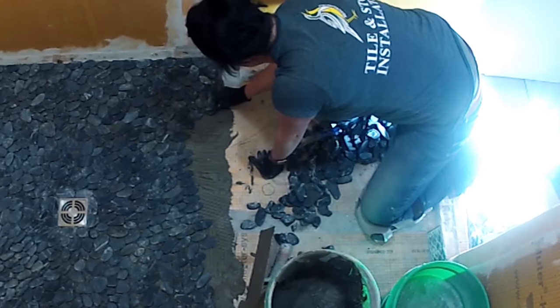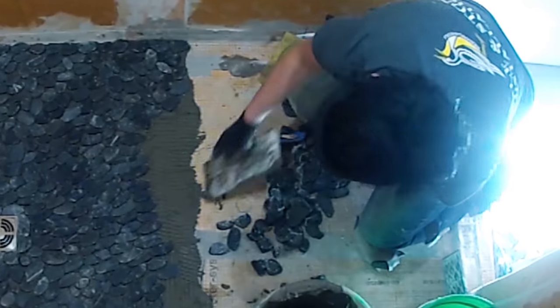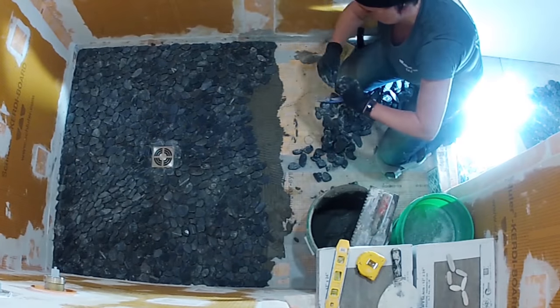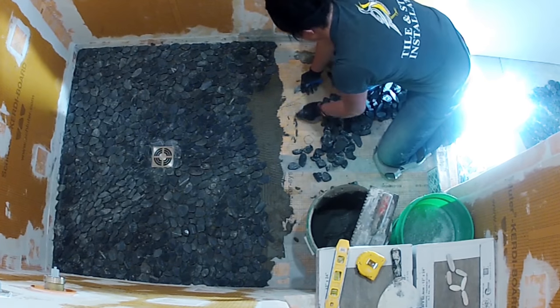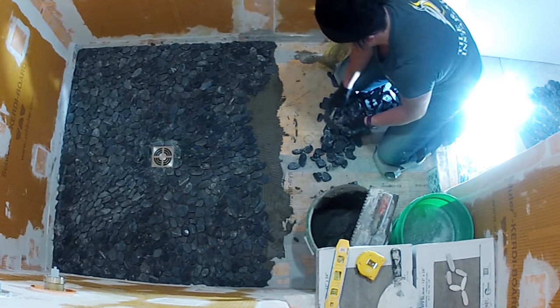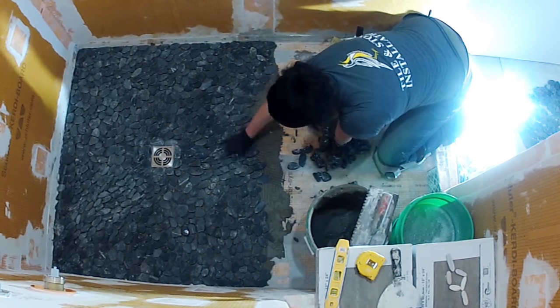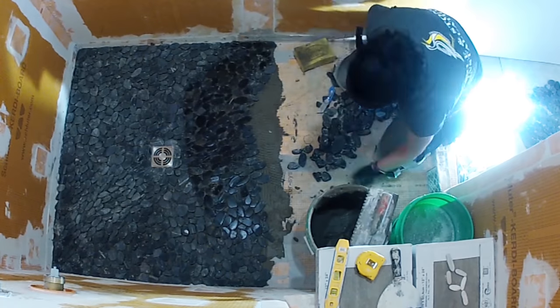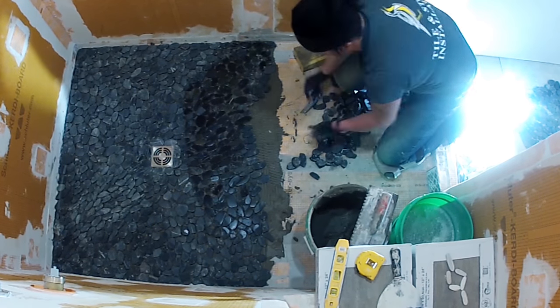Word to the wise: peeling off pebbles on a sheet can be very tedious and kind of hurt your fingers, so I just like to set them on fire. Take a propane torch and hold it over a bucket, and the pebbles will fall right off. Otherwise you can soak them in water, but I've had better luck with fire. Make sure that the burnt crispies on the back of the tile are peeled off because that can be a bond breaker.